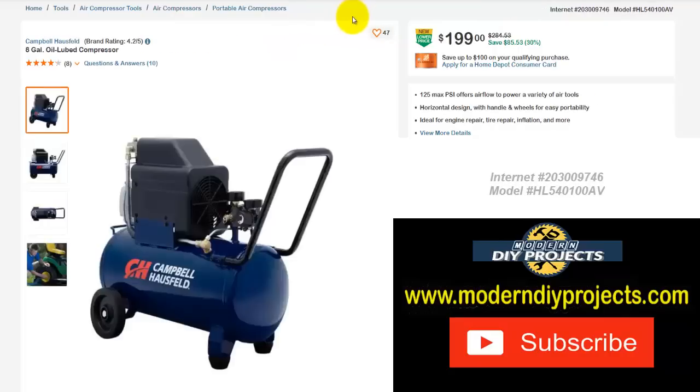Here we have a Campbell-Hausfeld 8-gallon oil-lube compressor, right now $199, normally $284.53 — save yourself $85.53, that's 30% off. At $199 that is a good price right there — very comparable, maybe even cheaper than the McGraw compressors at Harbor Freight. The McGraws have been going up in price at Harbor Freight.